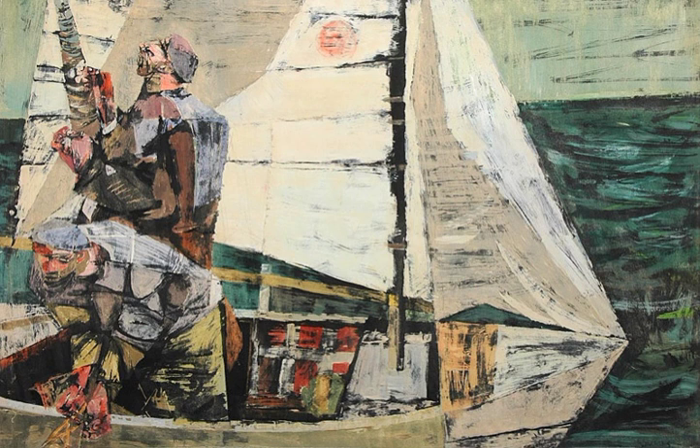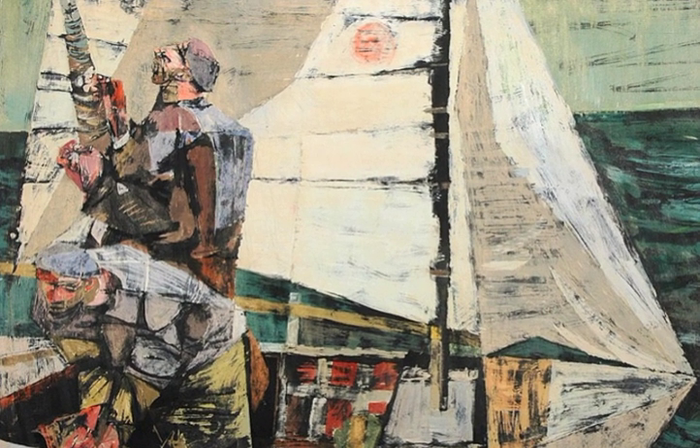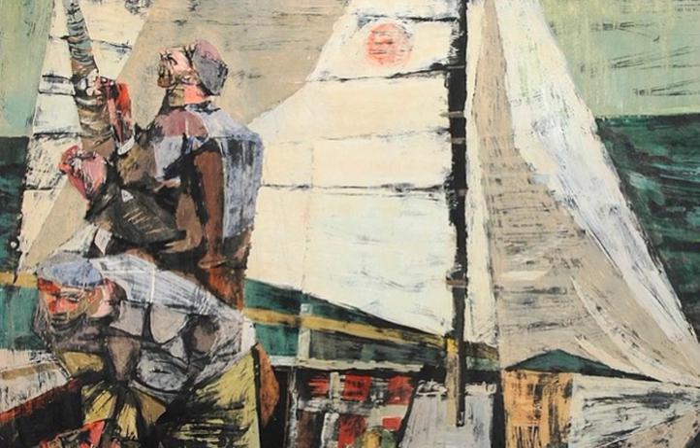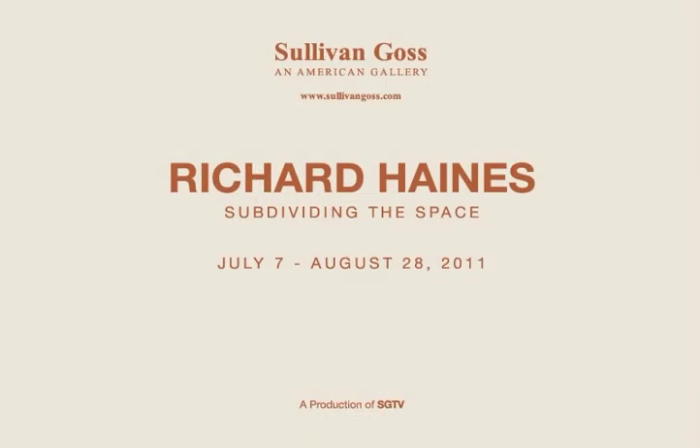Haynes' reticulated style — like cubism without the confusion — was perfect for its time and place, and with the passing of time has come to look rather classic again. Subdividing the space so that everything fit together like a German-made engine, Haynes created a style that influenced a generation. Richard Haynes: Subdividing the Space is up through August 28th — come see it.